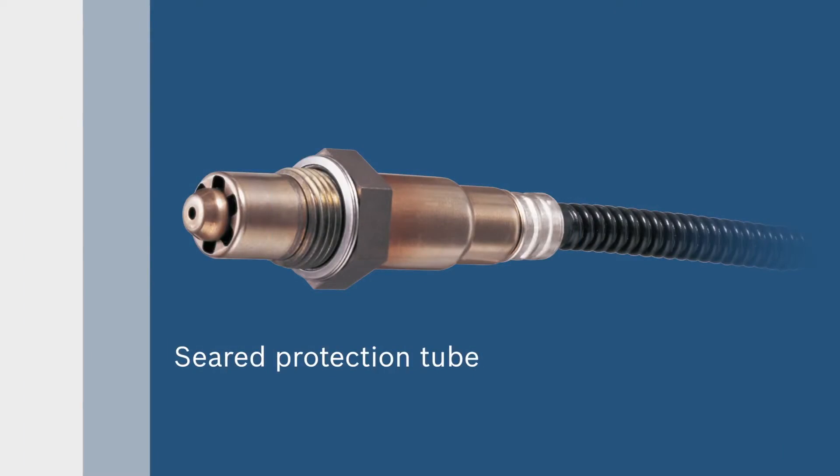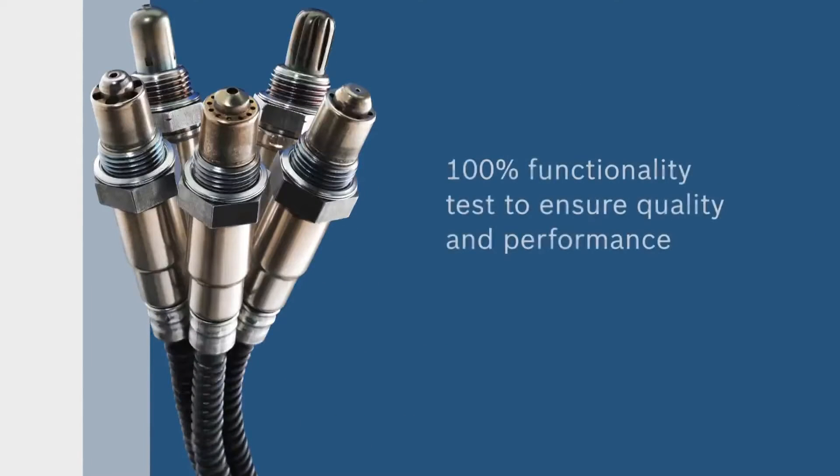Bosch oxygen sensors have a seared protection tube as the result of our rigorous 100% functionality test. This ensures sensor quality and performance.